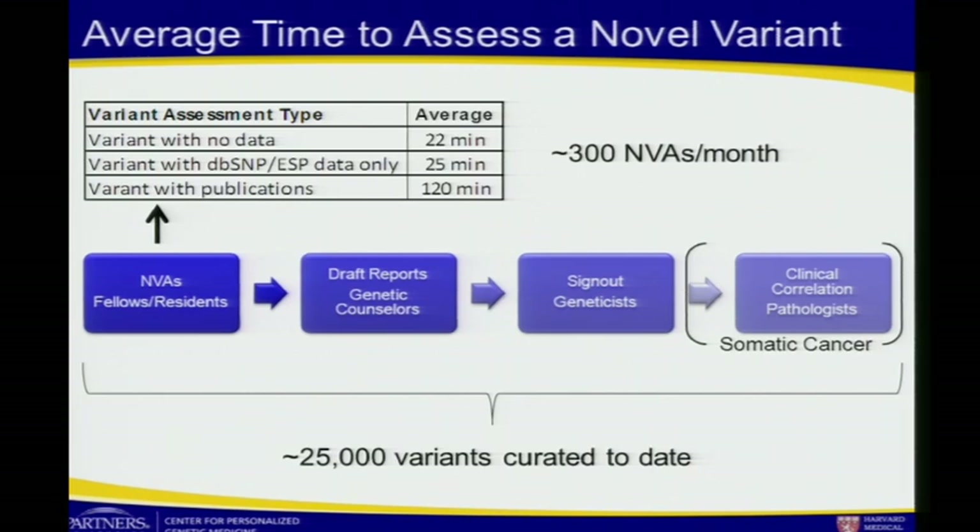That's the first-line process that mainly our PhD molecular fellows go through. Our genetic counselors then draft a report with the variant information and put it into a clinical context for the patient. Geneticists review the data, sign out the case, and for somatic cancer, pathologists add annotations as well.